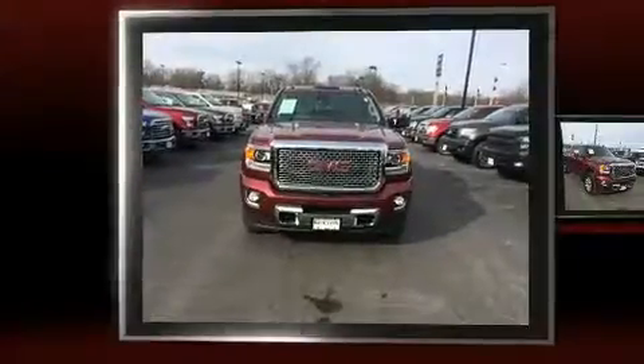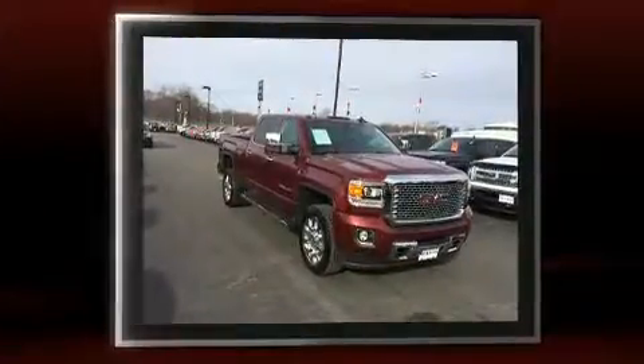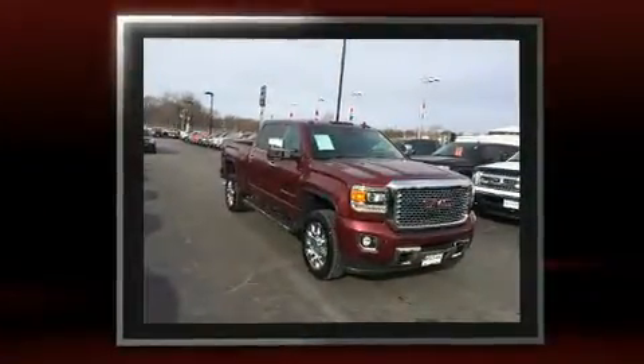You can expect a lot from the 2015 GMC Sierra 2500 HD. It features an automatic transmission, four-wheel drive, and a powerful eight-cylinder engine.